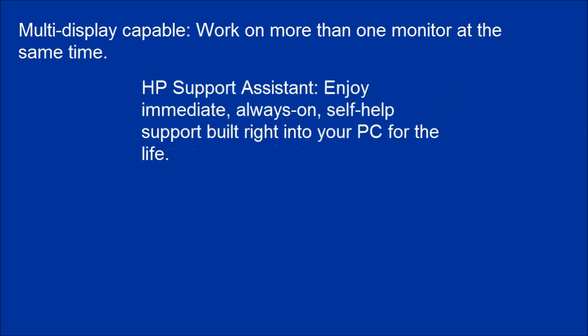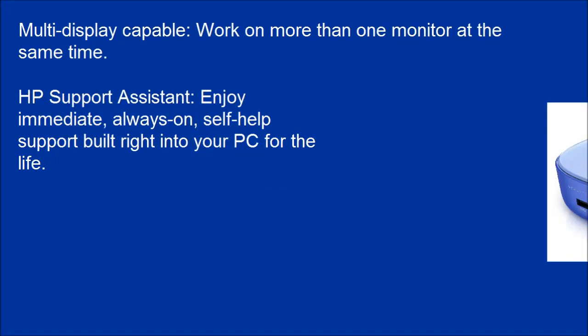Multi-display capable — work on more than one monitor at the same time. HP Support Assistant provides immediate, always-on, self-help support built right into your PC for the life of the device.